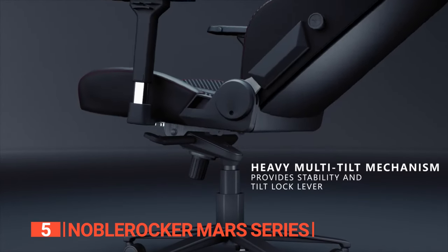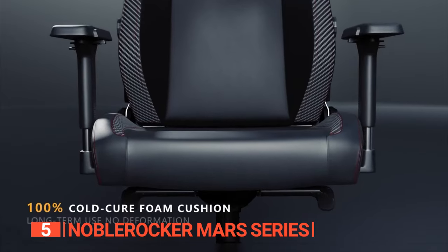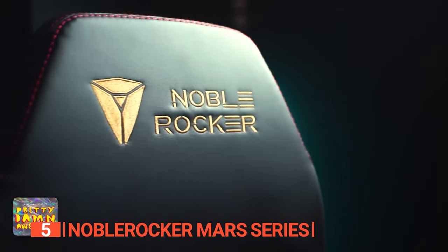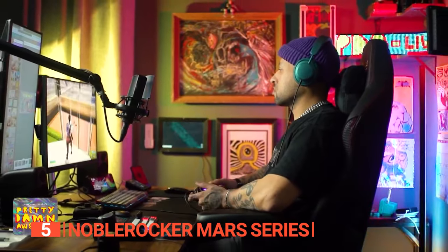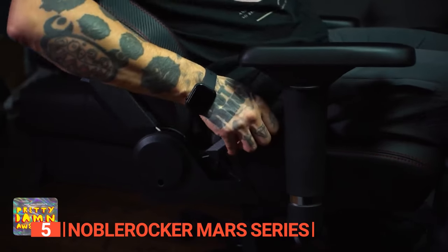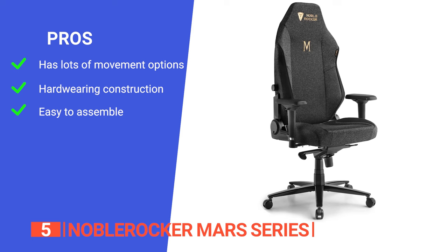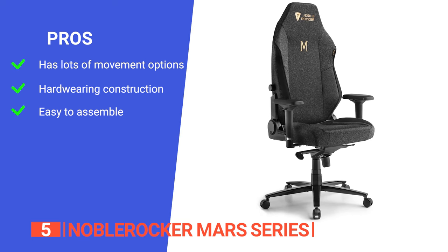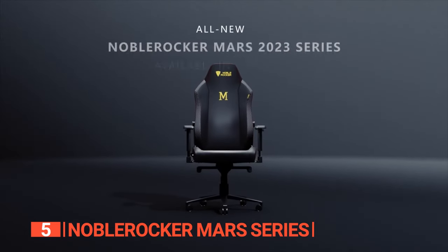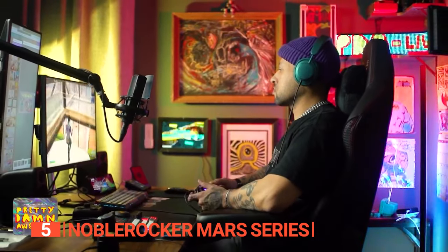Thanks to its multi-tilt mechanism, you can freely rock back and forth within a 165-degree angle, maximizing your sitting comfort. The breathable mesh fabric keeps your body cool and relaxed while the cold-cured foam padding adds an extra layer of plushness. With its robust steel base and heavy-duty hydraulic gas lift, stability is guaranteed, ensuring unwavering support that lets you game for hours on end without discomfort or fatigue. Its pros are its multi-tilt technology, faux leather durability, and easy assembly with premium materials. However, it does not include a pad for the lower part of the spine, making it a bit loose. The Noble Rocker Mars series is a perfect combination of high-quality materials and advanced ergonomics to provide the perfect blend of comfort, support, and performance.